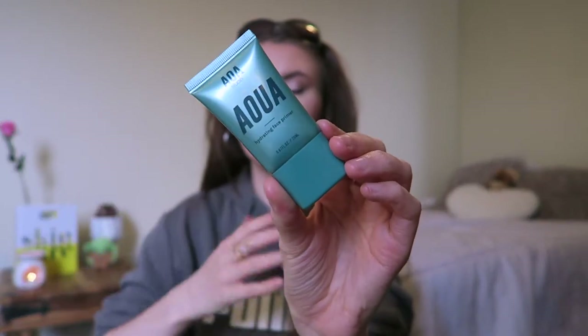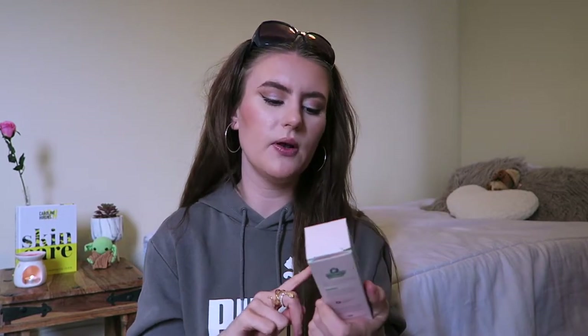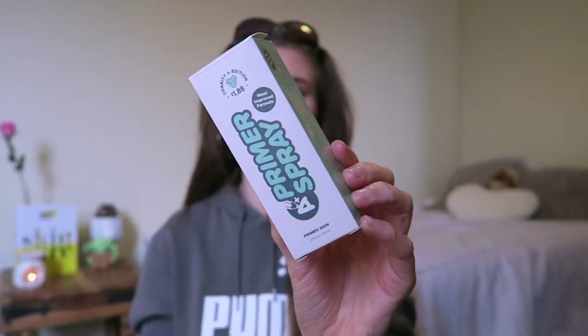Now for makeup, I'm going to go through things in order from primer to the last product I'd normally use. First is the AOA Aqua Hydrating Face Primer - I picked the hydrating one because I like a hydrating glowy base. I also got this as part of a duo: the A Plus Primer Spray and setting spray together. I've already used the primer spray a few times and I love the smell. It's nice and refreshing, cools your face down - it'll be great in summer.